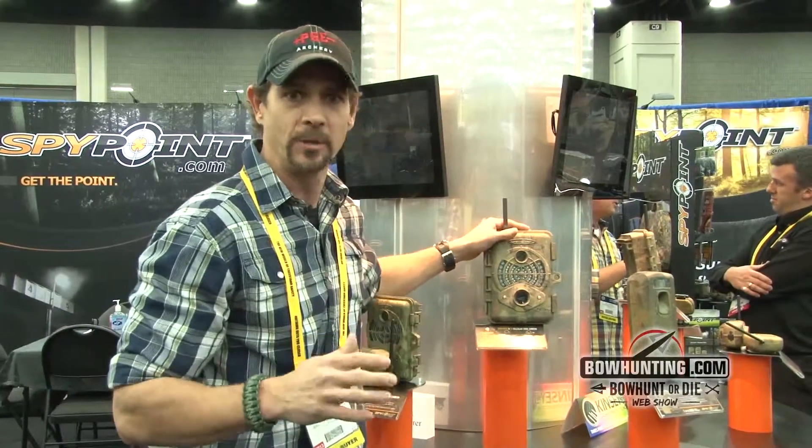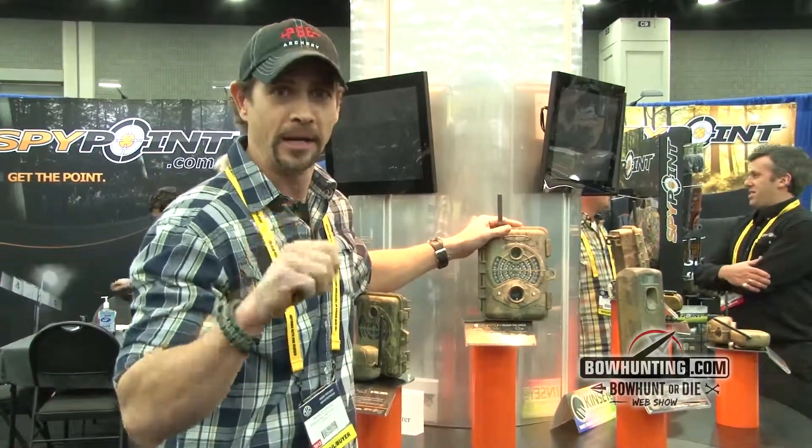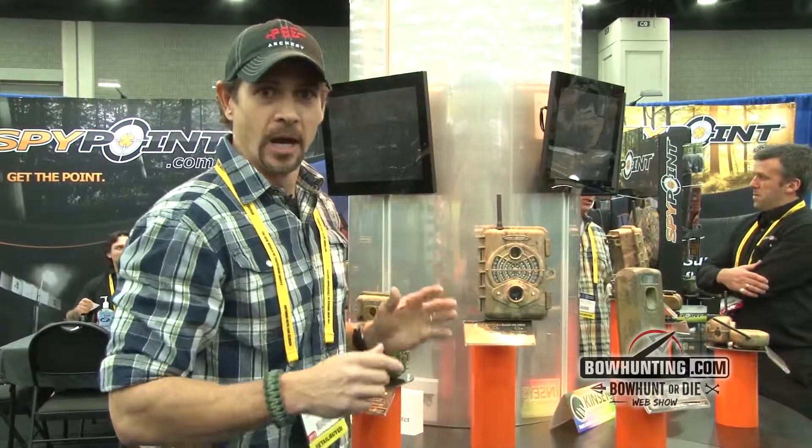The last innovative feature is a built-in GPS system that will actually track to the street every ten minutes where that game camera is at. So in the event that it's stolen, you can walk to the door, knock on it, and say 'give me my camera back.' There are a number of great reasons to go check out the Live 3G by SpyPoint.